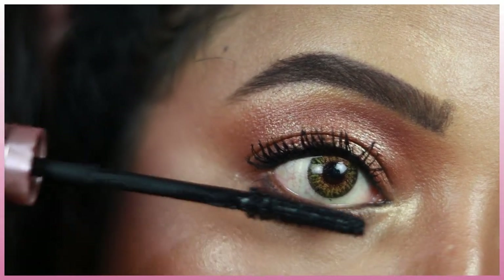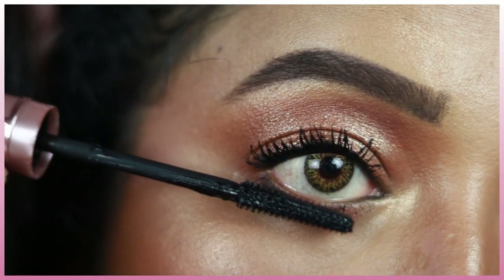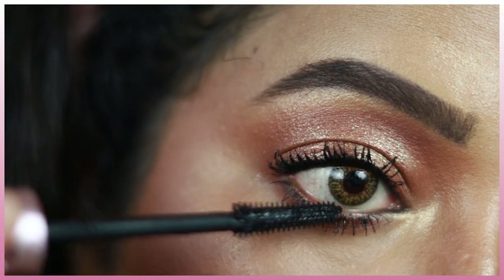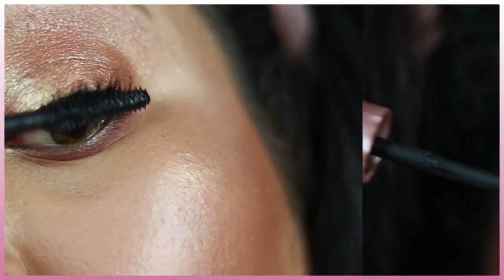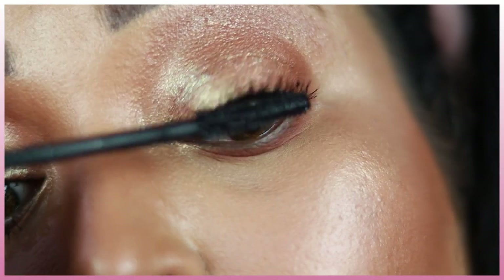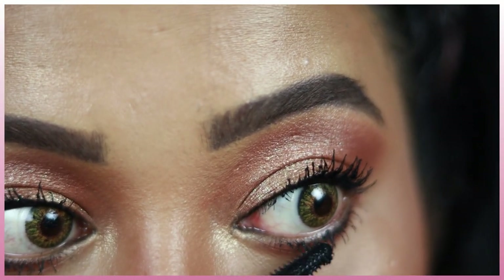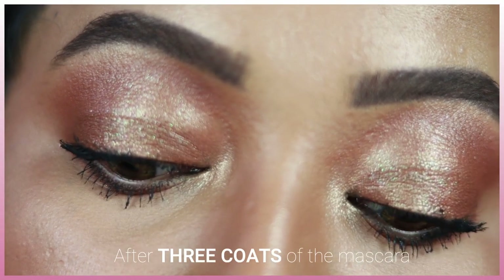With the first coat it adds a lot of length, and with the second and third coats it adds volume to the roots and makes lashes look prominent and black. However, by the third coat, it starts clumping. If you layer it multiple times, it will look clumpy — mainly because of the formulation. That said, I personally love clumpy, spidery lashes.